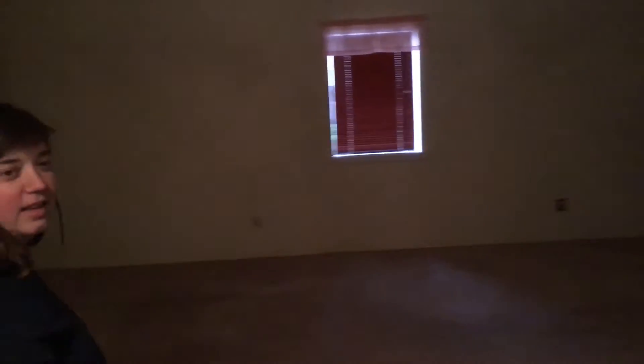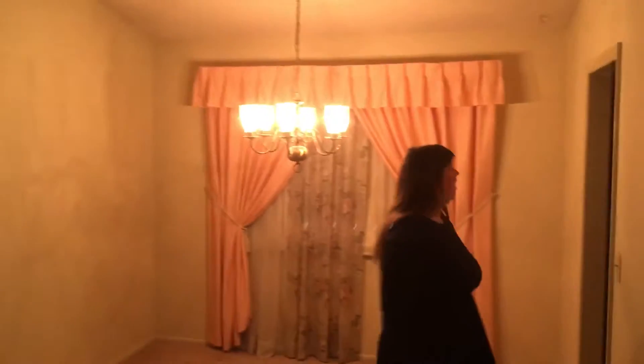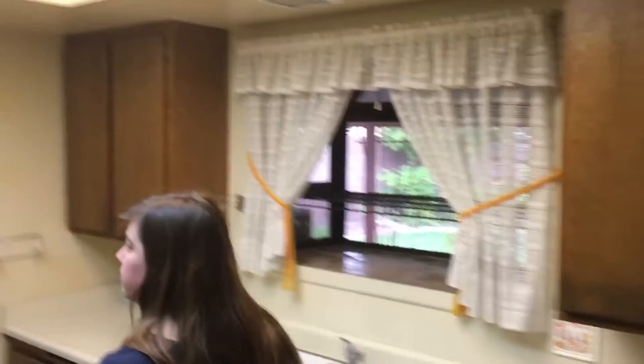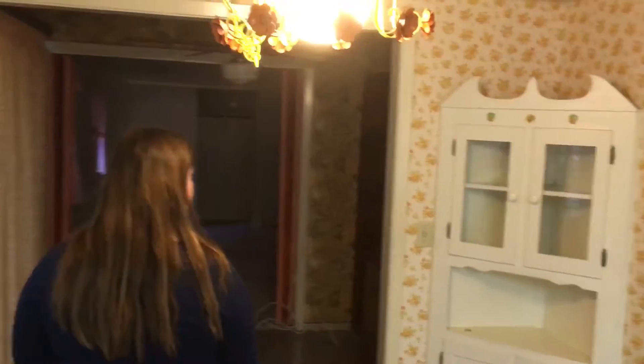So apparently the power hasn't been cut off yet, which is good. Here is the living room slash dining room. We don't know what color we're going to paint yet, but we are going to do something. We got all the appliances, which is good, so we don't have to buy anything for a while. And a little cozy corner.